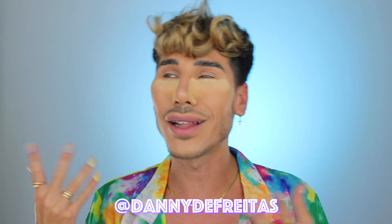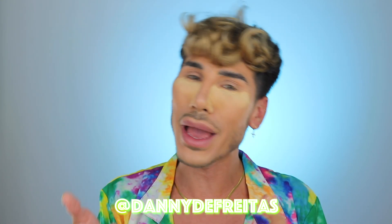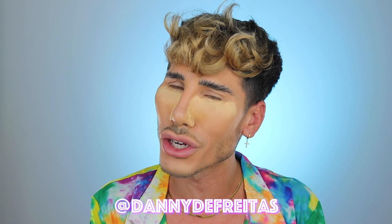Hey everyone, what's up and welcome back to my channel. If you guys are new here, my name is Dani De Freitas and on my channel we talk about everything that's beauty, lifestyle, fashion, makeup — you know the drill.